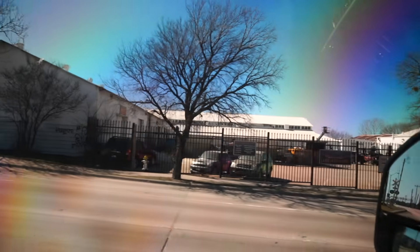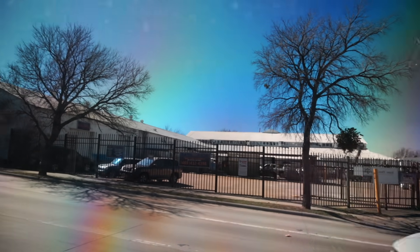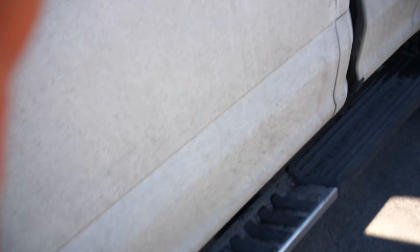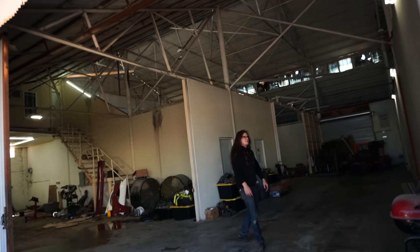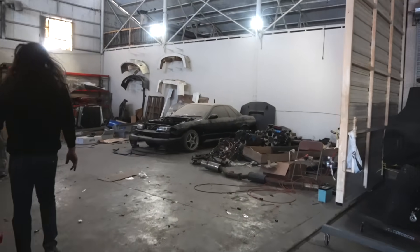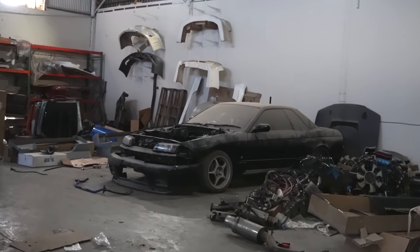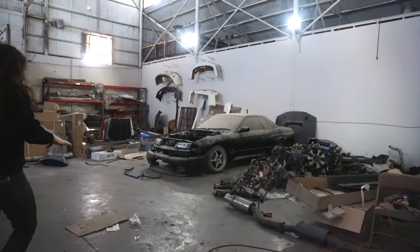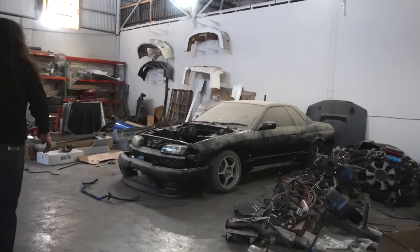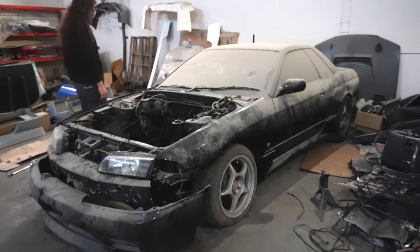Trailer time, finna get this backed up. Hey — pulling up to RB Motoring, this is where I bought my R33 and had it imported. What's up brother? You didn't move it or dust it off — here we are boys, this thing really is abandoned. Oh man.